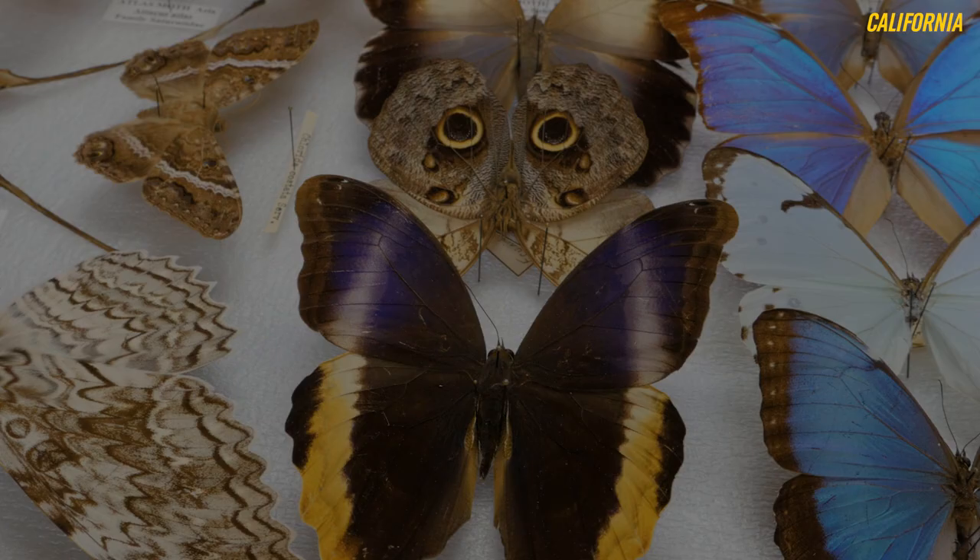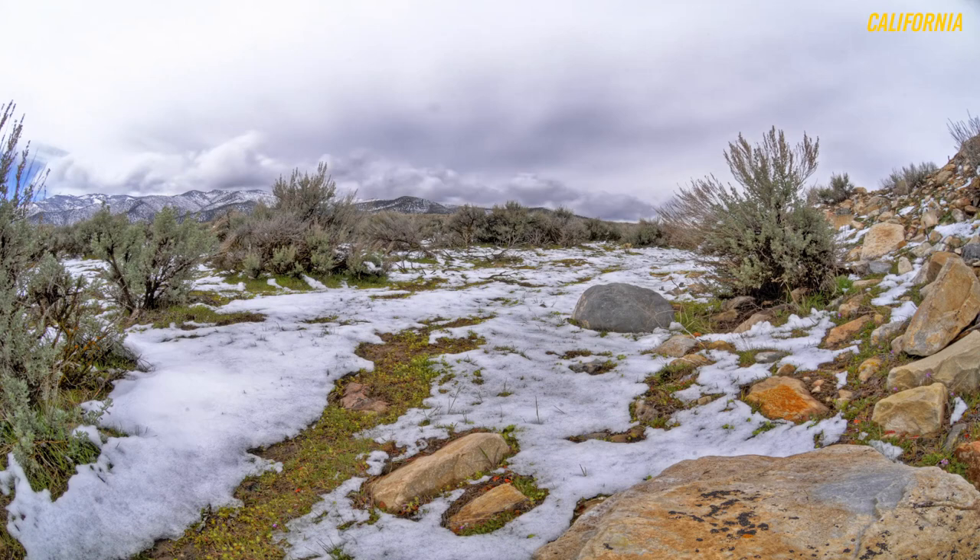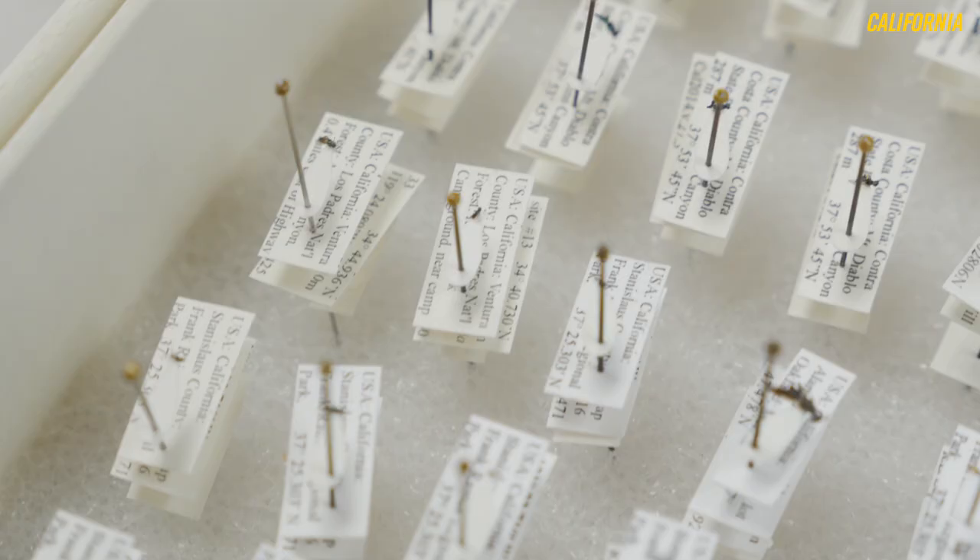Many insects are very particular about the plants they feed on and the habitat they prefer to live in. As landscapes change due to climate, due to diversion of waterways, due to land use changes — farms into cities — the insects will reflect those changes because of their preference for certain habitats. And so by mapping out those locations over time, we can start to reconstruct what the environments looked like at the time the specimens were collected.